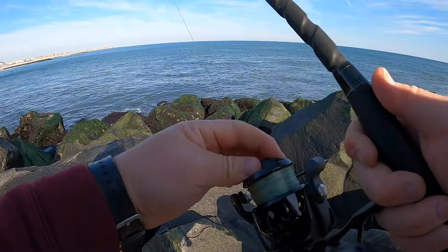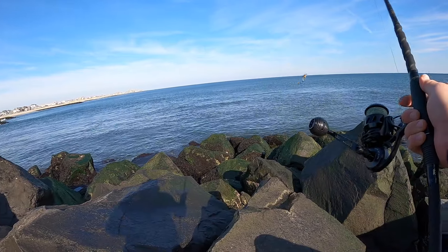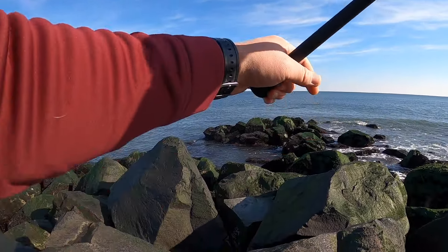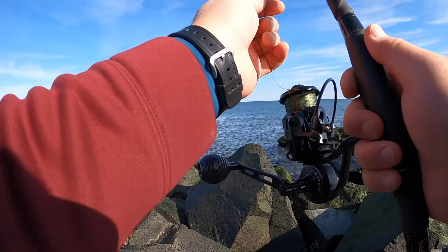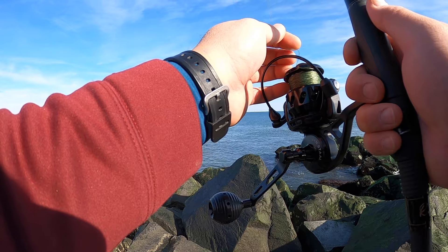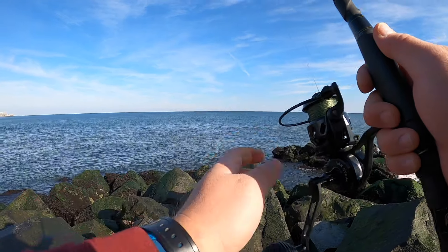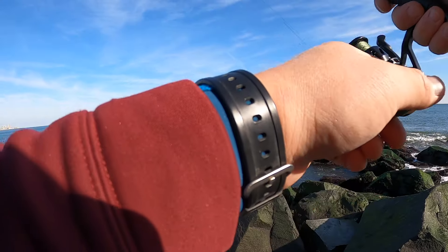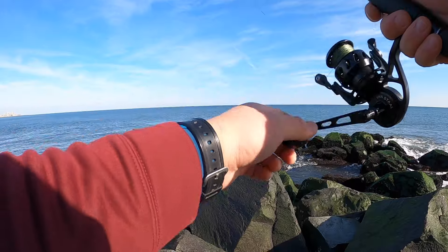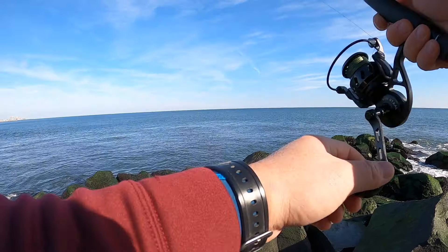When it drops and you feel bottom, close the bail — or you can close it right before it hits. Let it drop. As soon as it drops, I'm not going to just let it float around. I'm going to have my rod tip up and keep some tension on it. You don't want any slack on it.